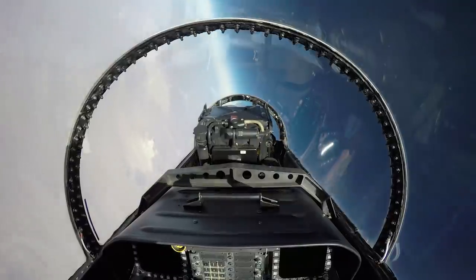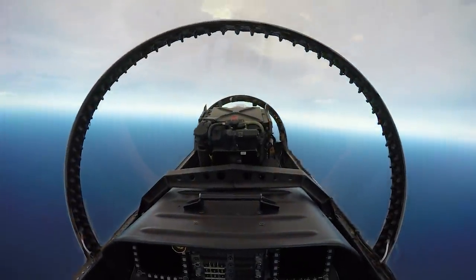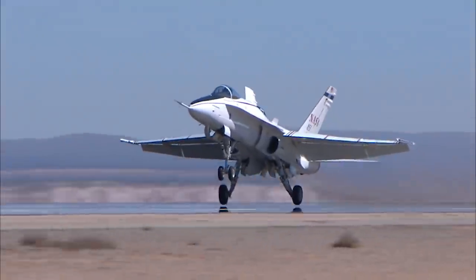Right now, when it comes to sonic boom overland flight, it's based on just a speed. For civil aircraft, thou shalt not go over Mach 1. What we want to do is change that regulation and base it on the noise, not on just an arbitrary speed.